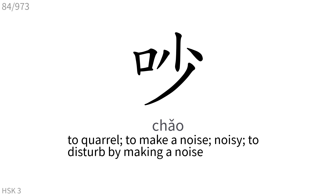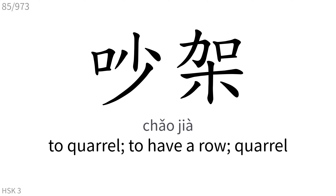吵: To quarrel, to make a noise, noisy, to disturb by making a noise. 吵架: To quarrel, to have a row, quarrel.